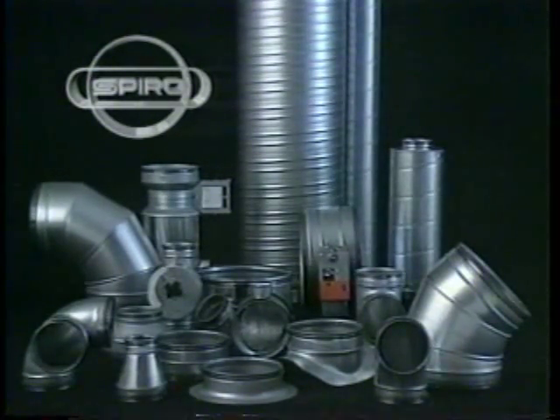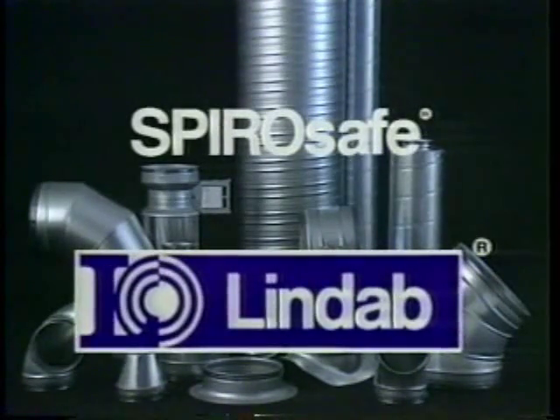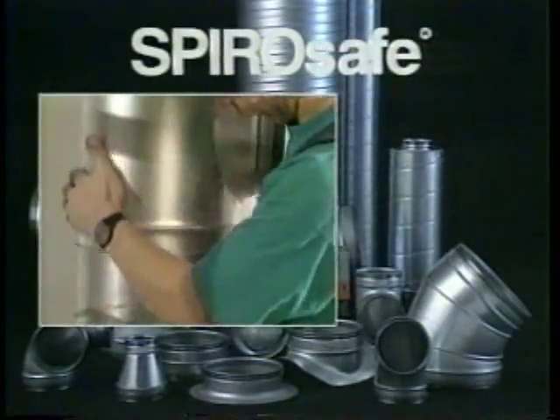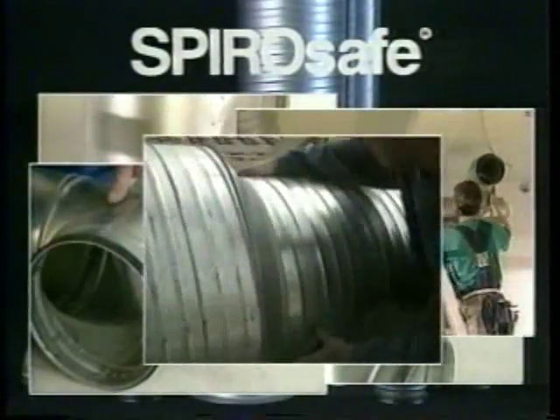During the next few minutes, we will introduce you to the Lindab SpiroSafe self-sealing duct system. You'll see some of the system's key features. We'll also show you just how quick and easy it is to install a completely sealed duct system.